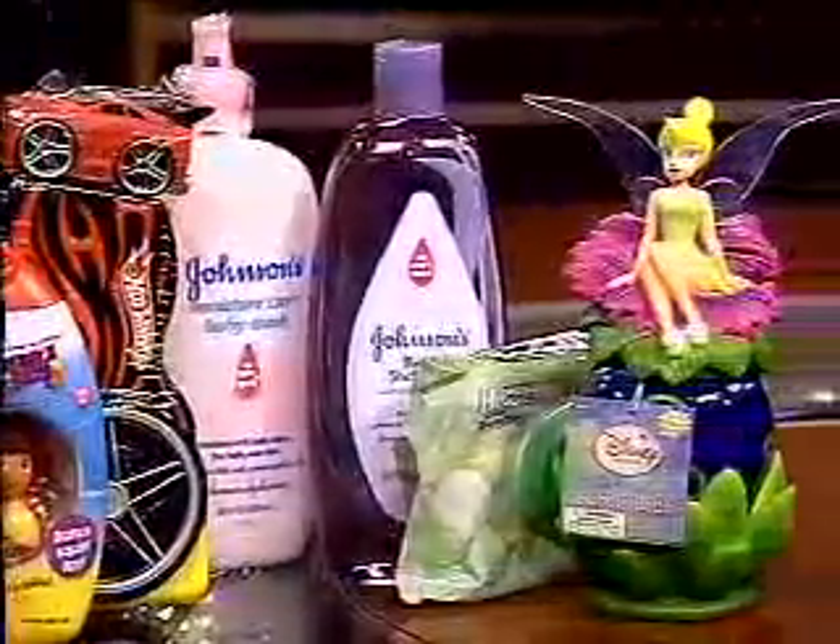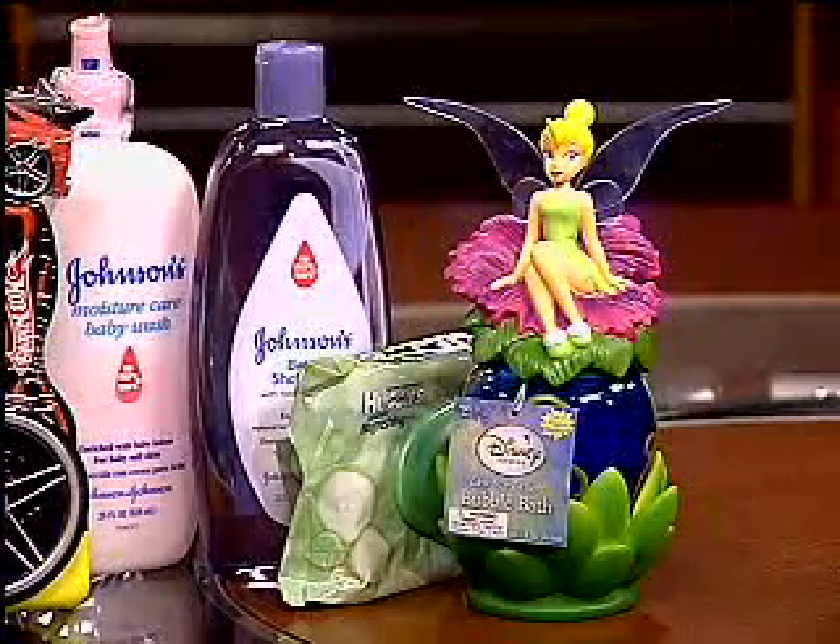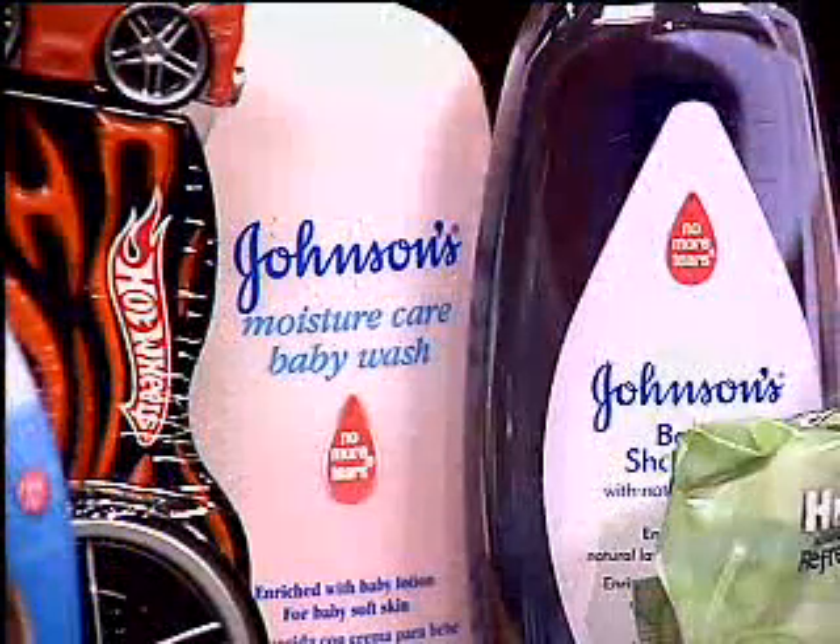We're looking at some of the products here — names we all recognize: Johnson & Johnson, L'Oreal, Huggies, Aveeno, Baby Magic. Very common products that we've all used and trusted.